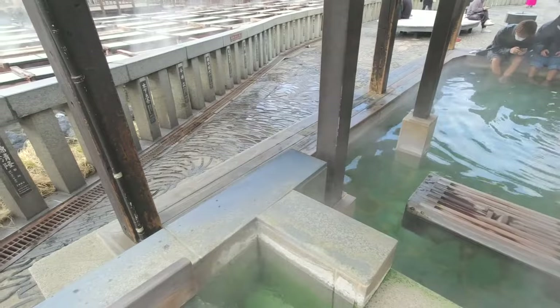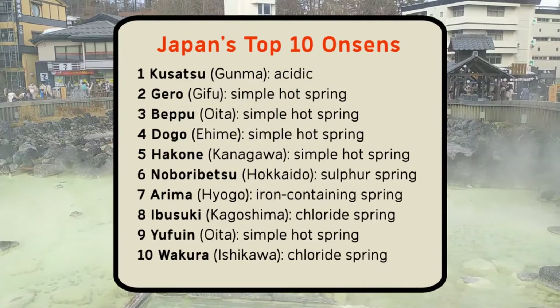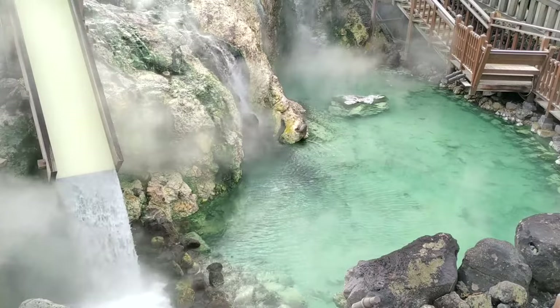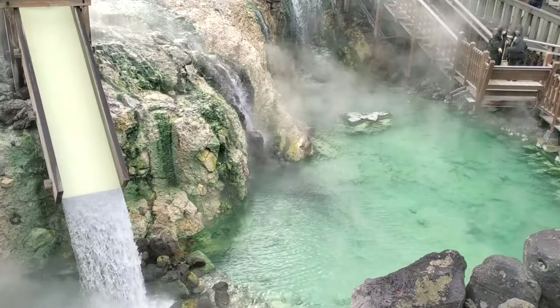Kusatsu is the only onsen in the top 10 with acidic water. The water certainly has a long-standing reputation for helping the sick, one that started over 1,000 years ago. In the late 1800s, even leprosy sufferers came to Kusatsu hoping for effective treatment or to be cured. On top of this, the water's high acidity makes it immensely good at killing bacteria, so a bath at Kusatsu will probably leave you cleaner than you've ever been before.